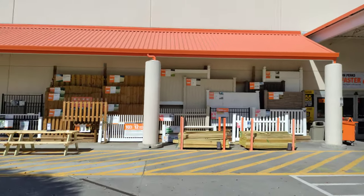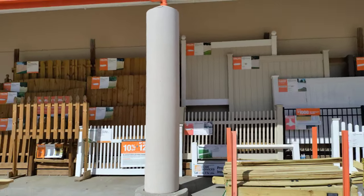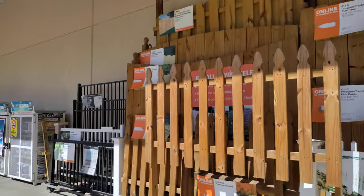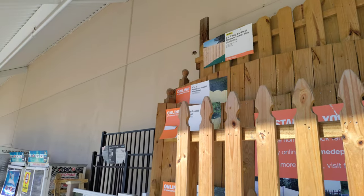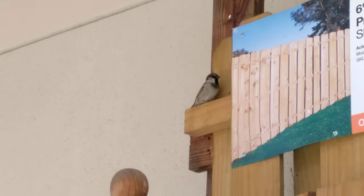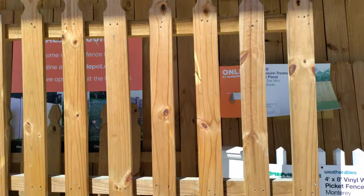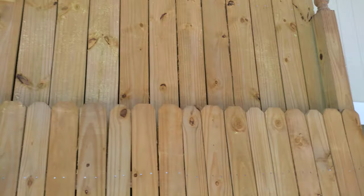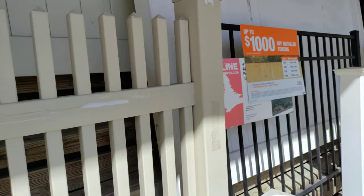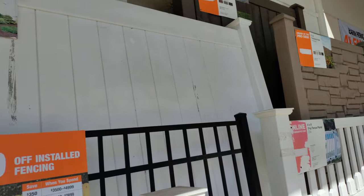One thing I've noticed down here in South Lakeland: they actually have the fencing panel displays outside. Some of the depots do, some of the Lowe's do. A little birdie came to greet us. So while we're out here, let's see if there's any pricing. Usually all this fencing is special order, and I do not see one single price on it.